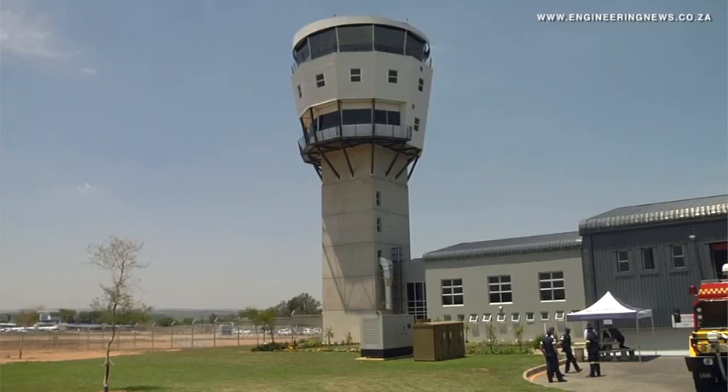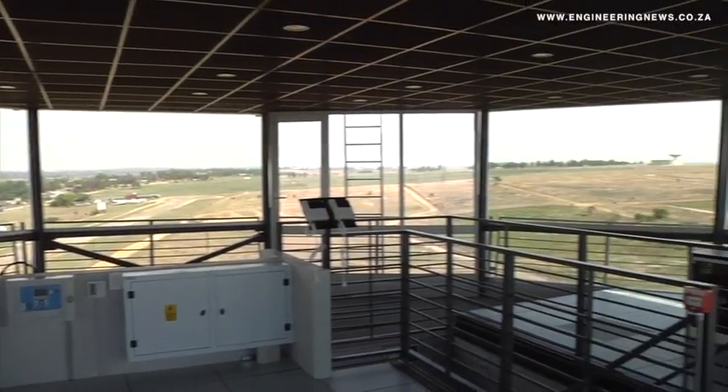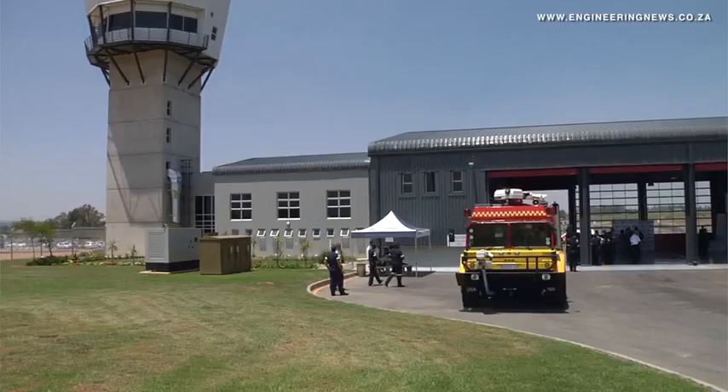So it's a strategic move that we have made to relocate the complex, but also from a technical point of view, which Gavin would talk about, it removes some of the obstacles or challenges that we're experiencing with the old tower.